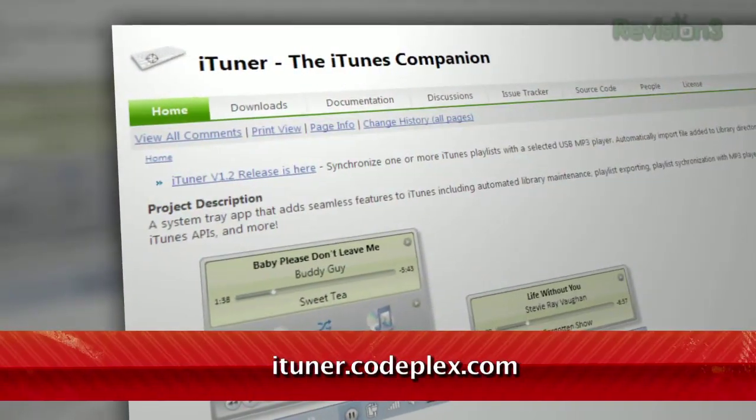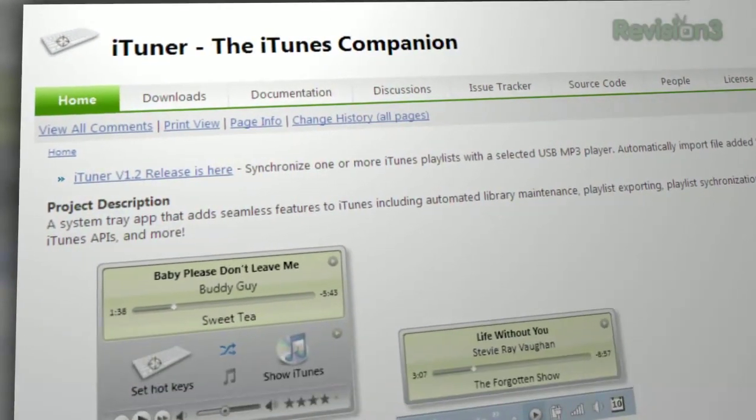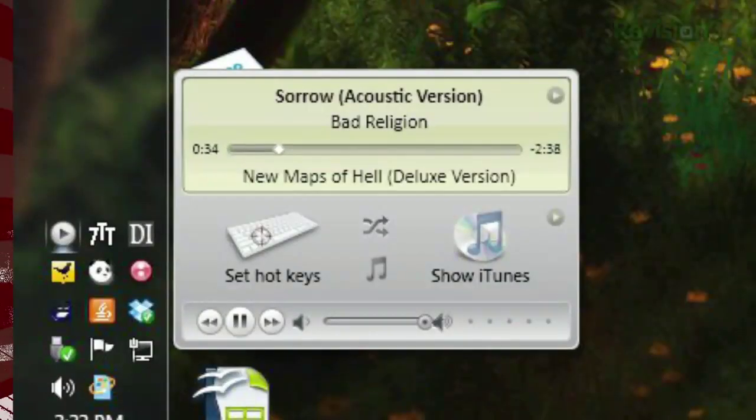Well, if you're looking for a bit more functionality but don't want to switch applications altogether, I have an option for you. It's called iTuner, available as a free download from ituner.codeplex.com. It runs in your system tray and adds a few additions to iTunes.